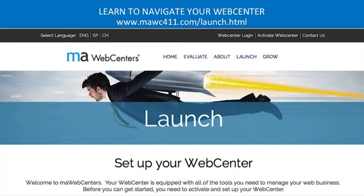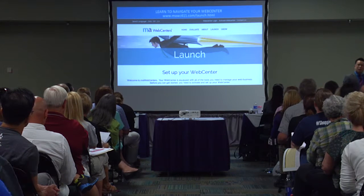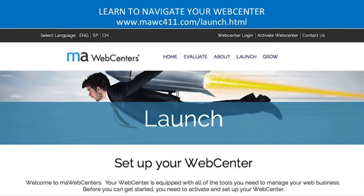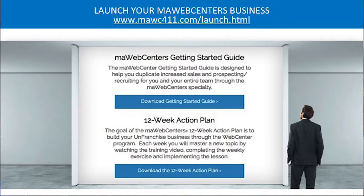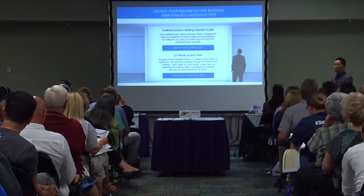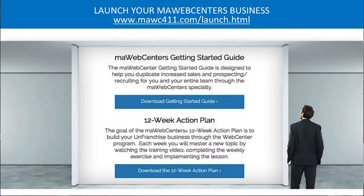Once you go into the back office, you can see your active web centers. For those who already got their web centers, around seven to ten days later you will get a personal email from web centers saying you can go ahead and activate them. Go to the upper right-hand side — it says 'activate web centers' — and it will teach you how to attach it to your franchise. We also have a getting started guide and a 12-week action plan showing you how to put things into action week by week.